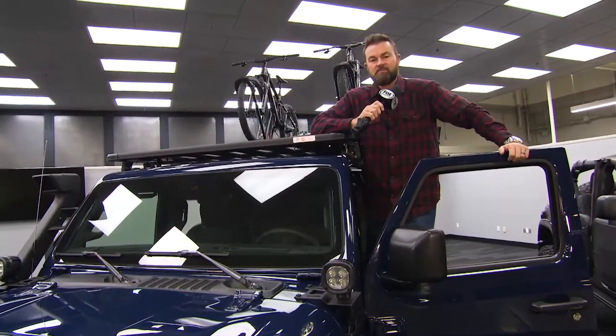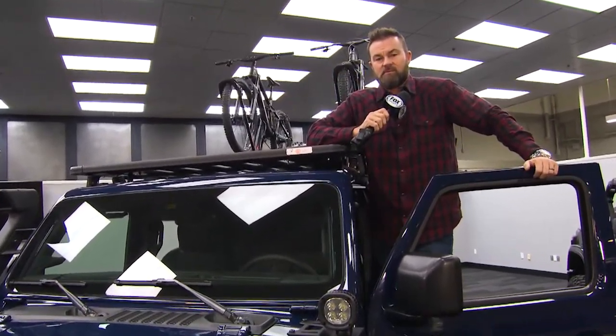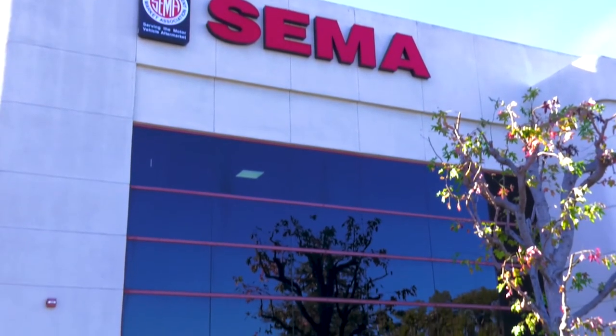We're in front of SEMA's own garage, where we're going to show you some of the latest innovations to hit the automotive market. Joining me are Nick Miles and Mike Caudill from our Fox Sports Auto Show team. We are standing in front of SEMA's own garage, and who better to talk about that than Mike Spagnola from SEMA.